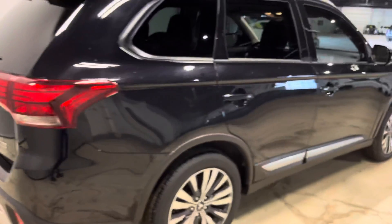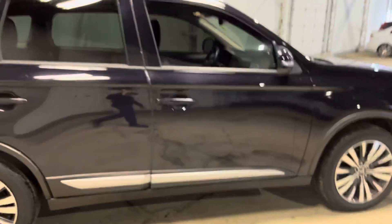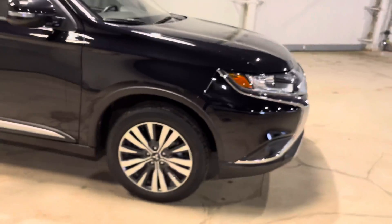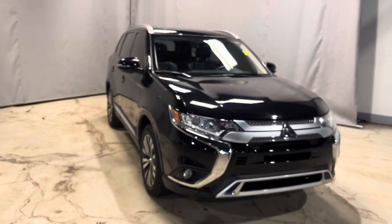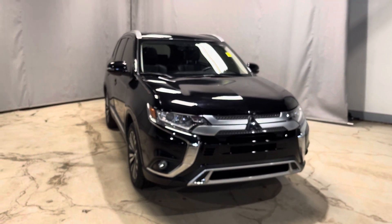This vehicle is in very good condition. If you'd like to come and take it for a test drive, feel free to reach out — be more than happy to help you out. Again, this is Jay from Northside Mitsubishi. Thanks for watching.